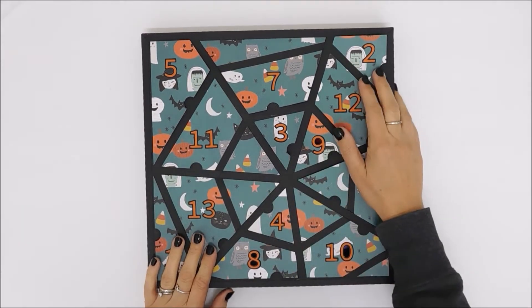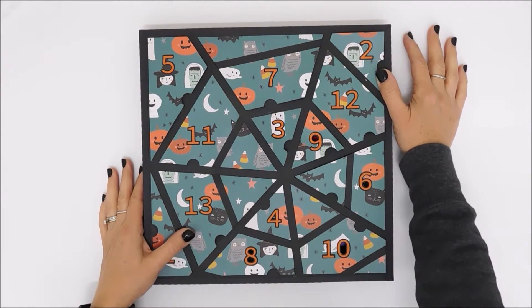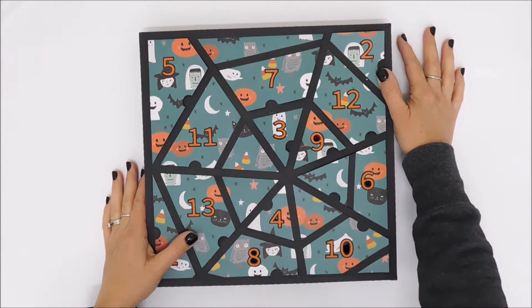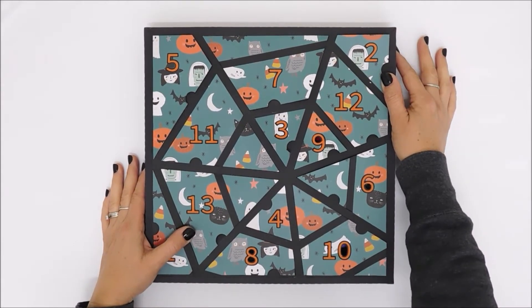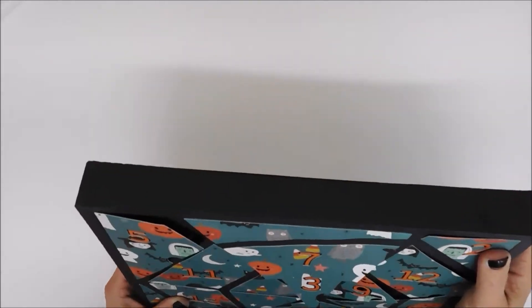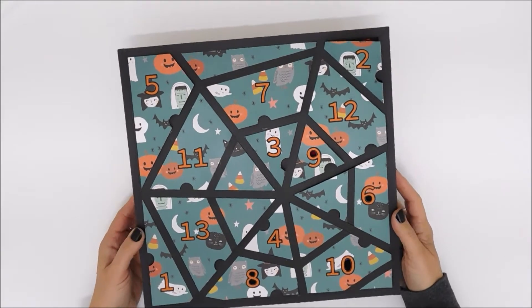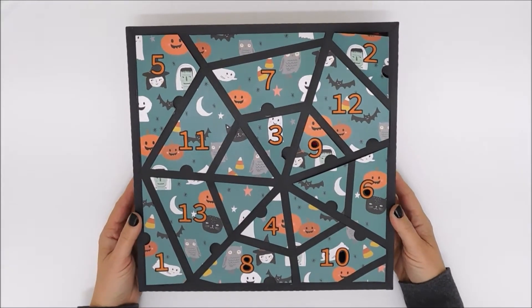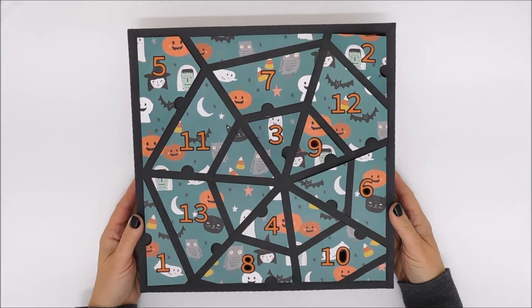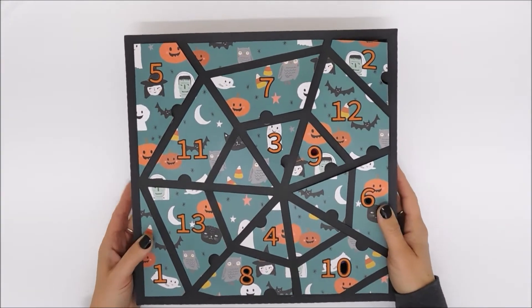I'm doing a quick video of this 13-day countdown calendar that I made for my daughter. It's a 3D calendar — I purchased the cut files from SVG Cuts. They have some really cool 3D files that you put together, so you should check them out. I'll put a link below.